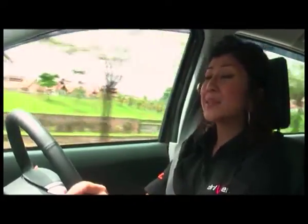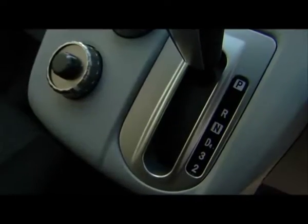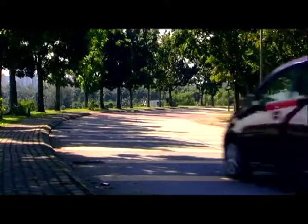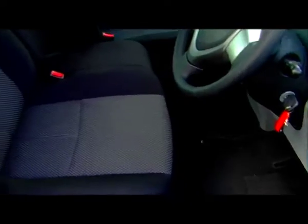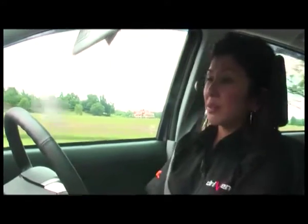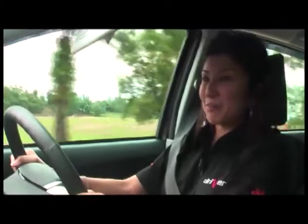I must say, among all the Perodua cars, the Alza has the best interior. It's very stylish, but yet practical. Although it feels a bit plasticky, I can live with it. This Alza Premium EZi comes with an automatic transmission. The driver's seat is extended to the left — it's huge, which is a good thing. It offers a not-too-bad support with thick padding. It makes me feel like I'm driving while sitting on a big sofa.